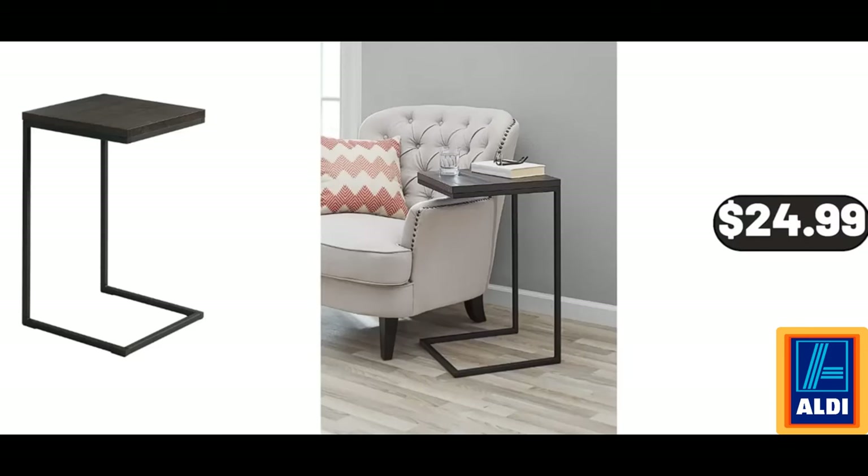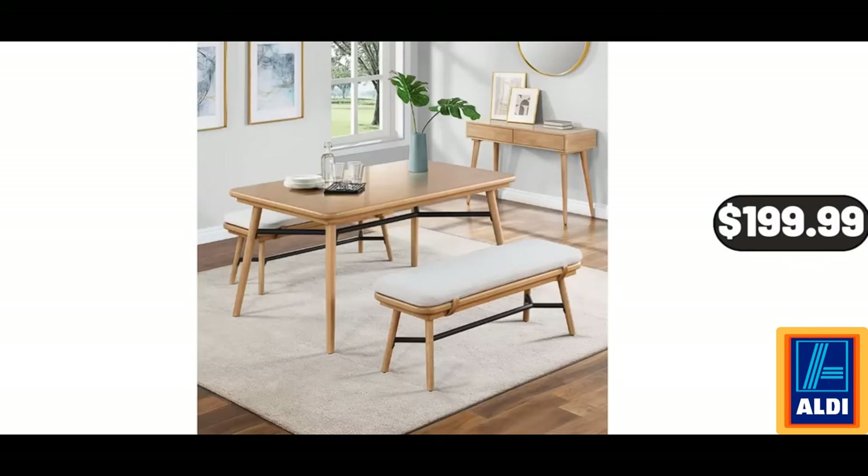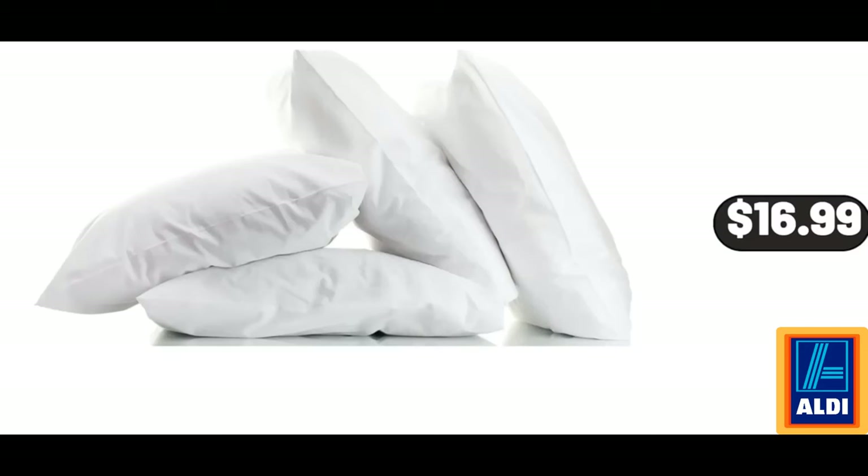Metal End Table, $24.99. Sarah Picnic Cooler Bag, $9.99. Springwood Dining Table, $199.99. Basics Bed Pillows, 2-Pack, $16.99.